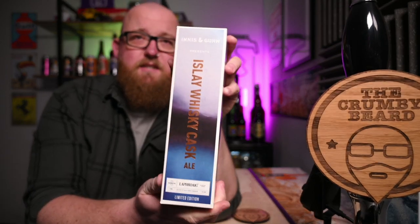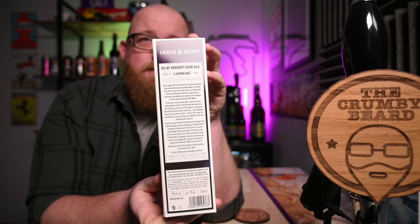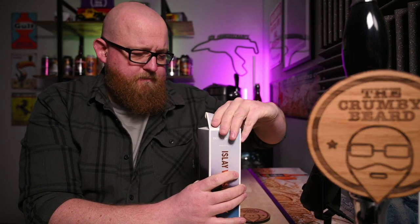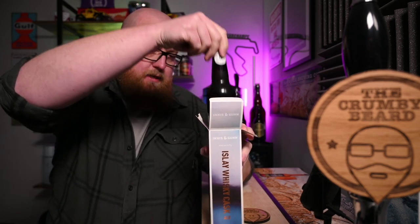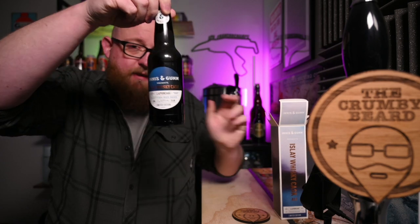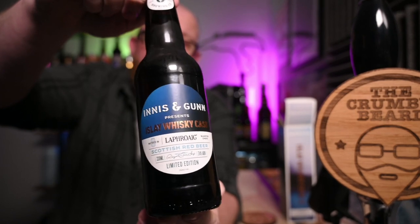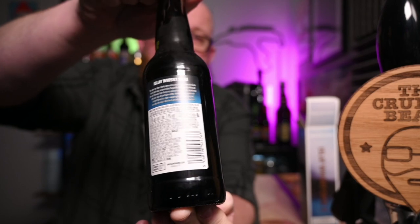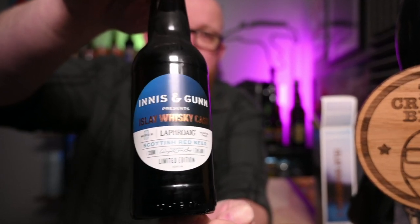It comes in this nice presentation case. There's heaps of info on the back there we'll get into later. And then of course there is a bottle as well. If I pop that open and take that out, inside is a standard beer bottle. To be honest, very similar to that original beer that I reviewed, but yeah, nothing too special about the bottle. But let's get into it, shall we?